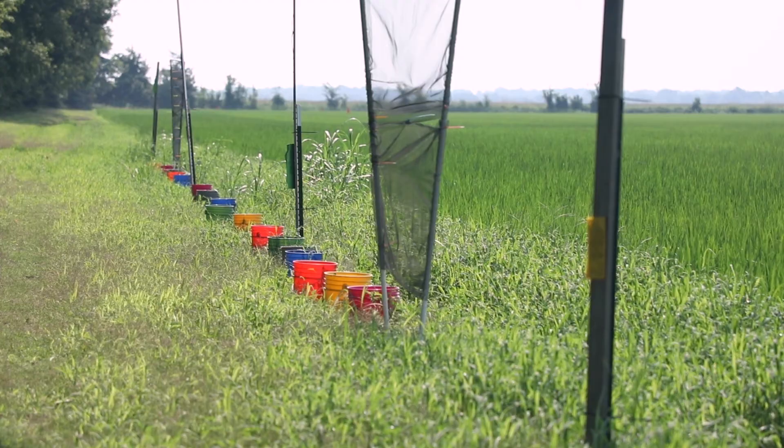One of the main goals was to figure out how they're migrating into the field. We designed both flight and ground active traps for insects. Our data shows that ground active traps tend to be the best method for collecting rice billbug.